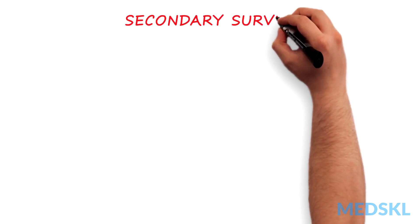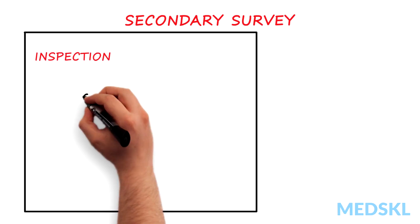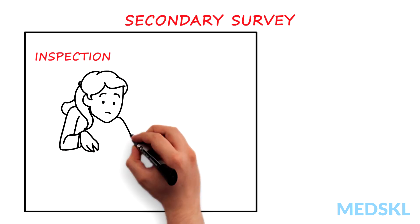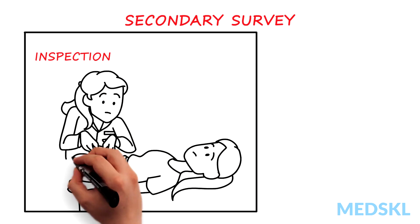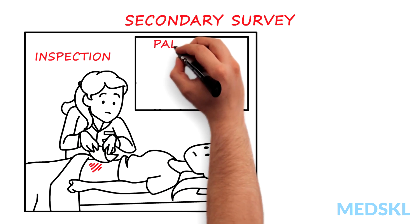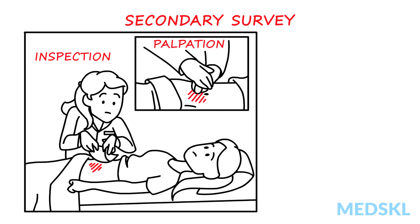Then, as part of the secondary survey, do a full abdominal exam. Start with inspection — is there bleeding? Are there gunshot or stab wounds? Is there a seatbelt sign that should make you very suspicious of underlying organ injury? Then, palpation — is there any tenderness or signs of peritonitis? This could suggest perforation of the gastrointestinal tract.